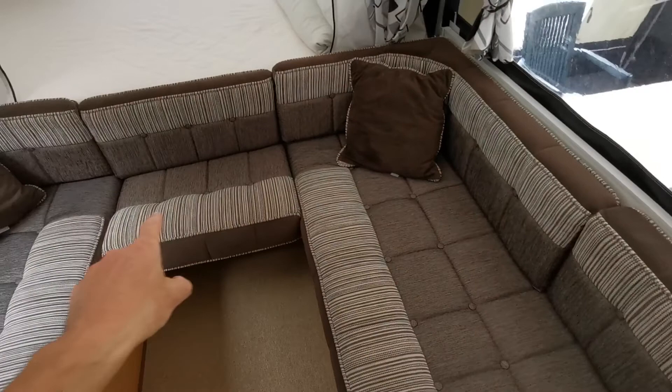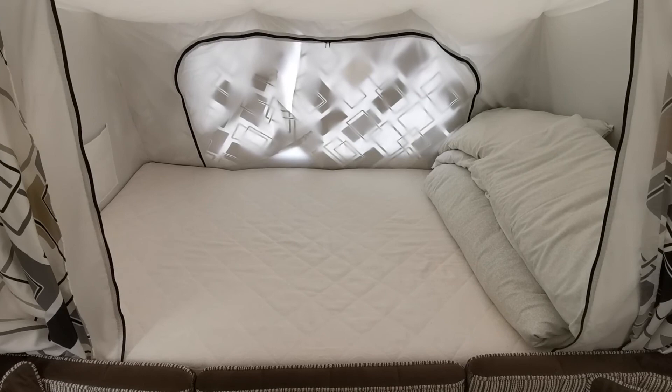We've got the double bed here for the children, and that all unzips with curtains behind. You can open the window behind it, and these windows open just like that.